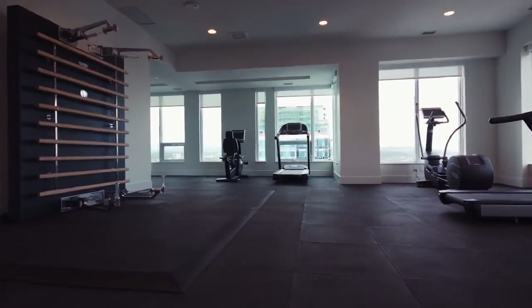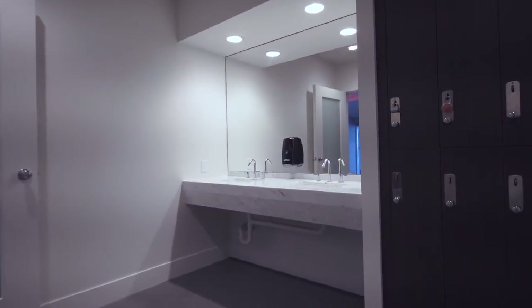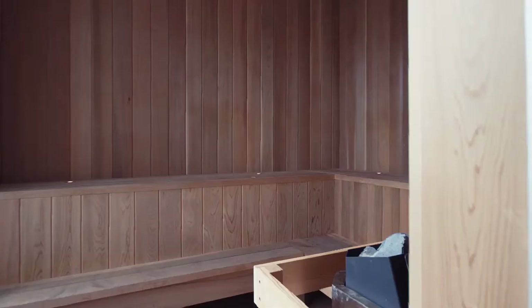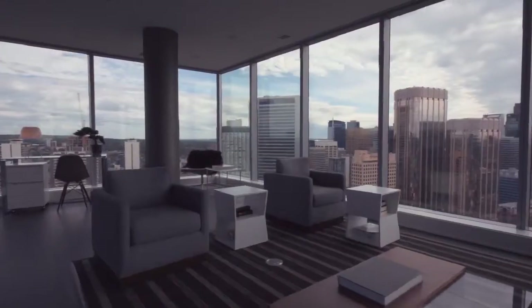Step off the high-speed elevators to the 35th floor to enjoy the fitness facility with cardio machines, free weights, yoga studio, steam room, and sauna. A shared lounge complete with games, media room, and wet bar gives you plenty of additional entertaining space for guests.